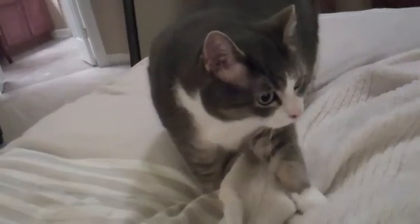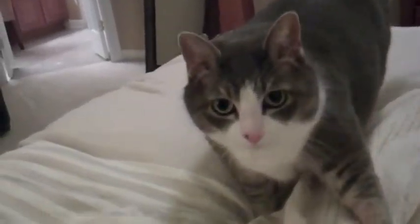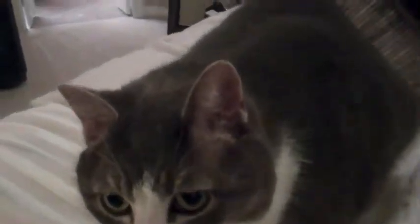It looks a little vicious, but she doesn't mind getting her hair groomed, so I'm going to give it a try. Hi Josie, come here baby. Look what Mommy has — we're going to groom you.